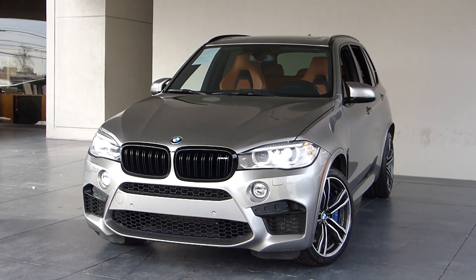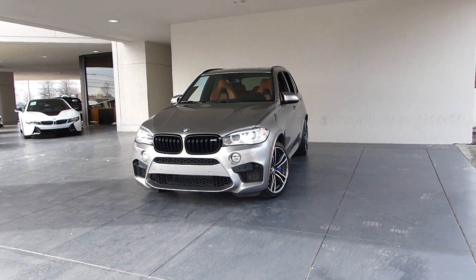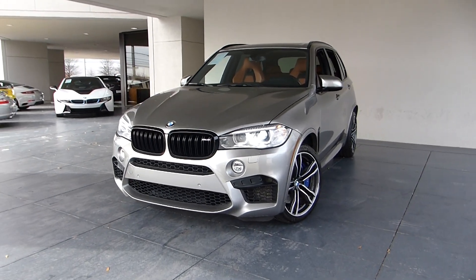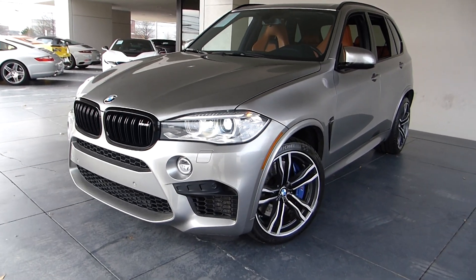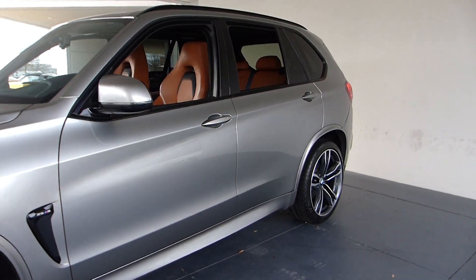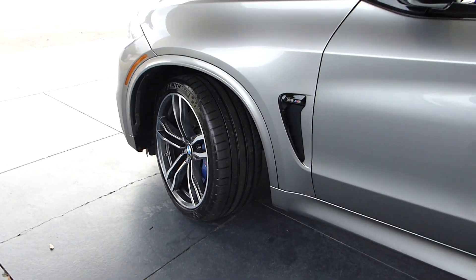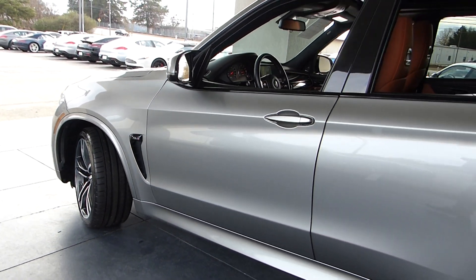This is an absolutely gorgeous car — a 2015 X5M. Great color combo. There are your blue painted calipers and your M wheels, and they look great. There are the large ones.